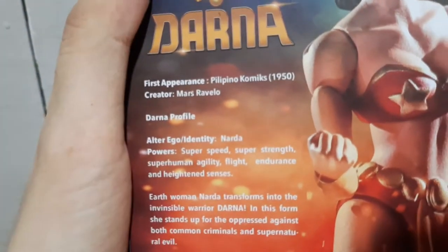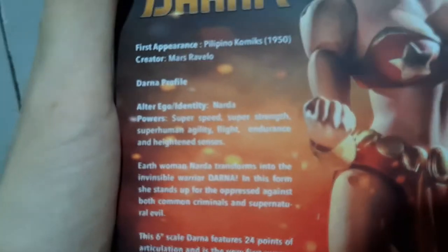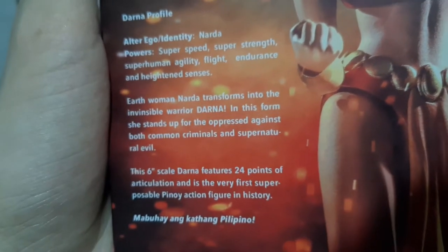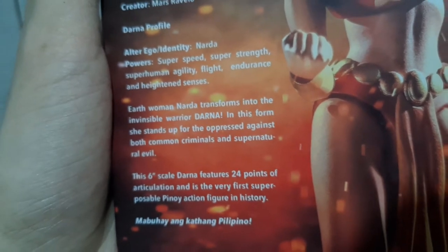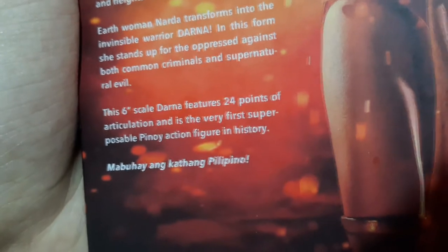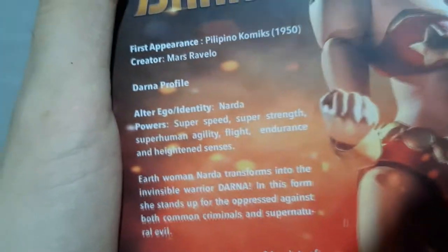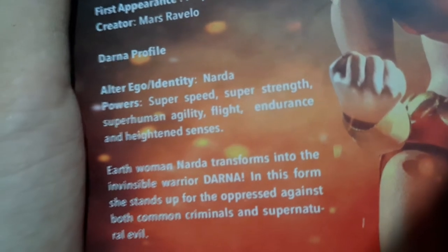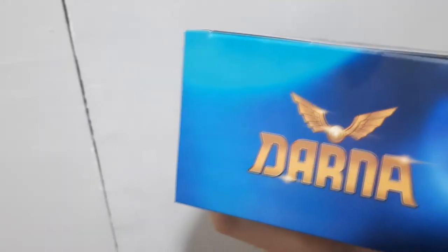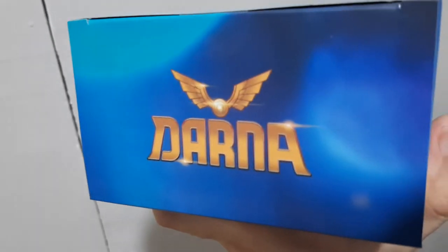We have some information about Darna — as a lot of you know, her real identity is Narda and she takes this stone to transform into this lovely figure. The figure features 24 points of articulation, and I'm very excited to see that. On the top of the box we have this really nice Darna text logo.